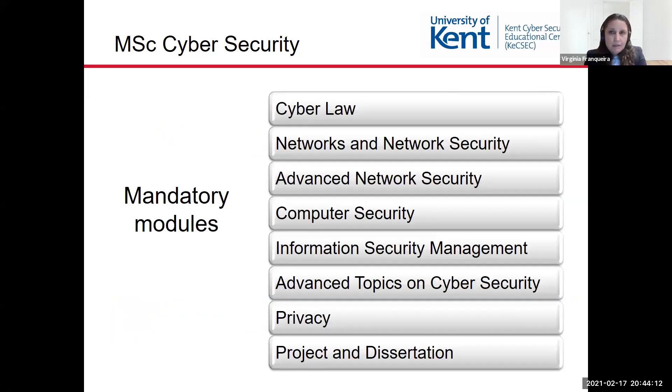This is the list of mandatory modules that are part of the MSc Cybersecurity. The Cyber Law module focuses on legal issues in cybersecurity. The Networks and Network Security module focuses on foundations of networks and security protocols. The Advanced Network Security module focuses on trends and emerging security protocols. The Computer Security module covers cryptography,